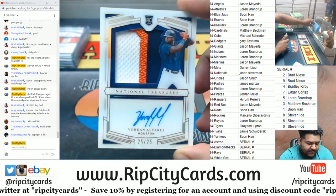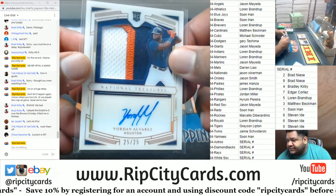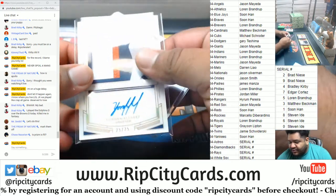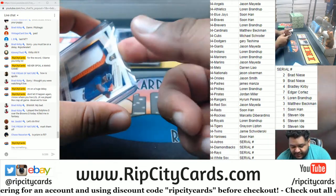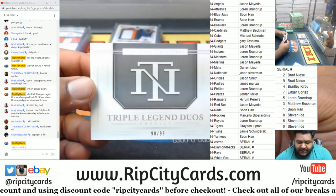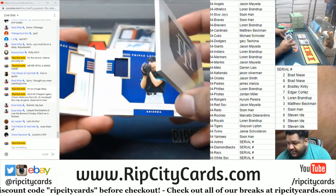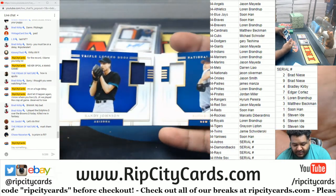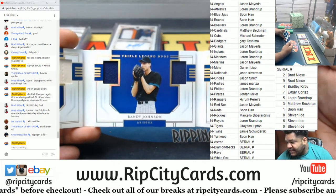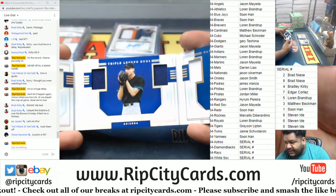Jordan Alvarez, 25 of 25 for the Astros — that goes to the 5 spot, which is LB. LB cleaning up with that 5 spot. Very nice. We got a Triple Legends Duel booklet, 98 of 99 — we got Nolan Ryan, Randy Johnson, and Roger Clemens. So we got a Yankee, a D-back, and an Astro, so we're going to have to random that.